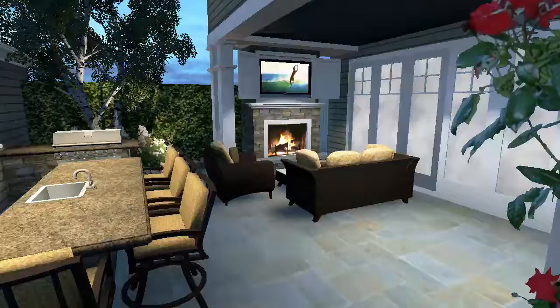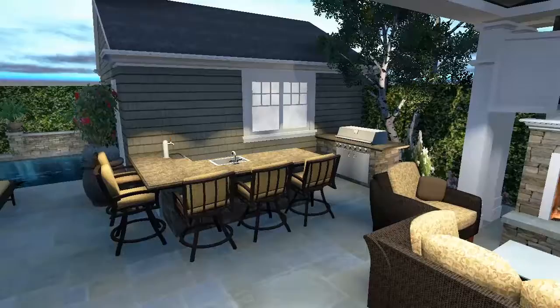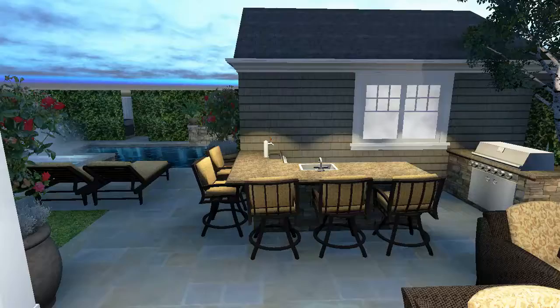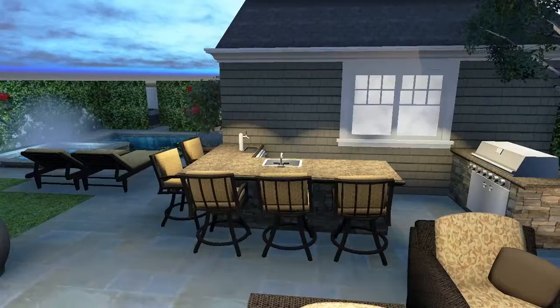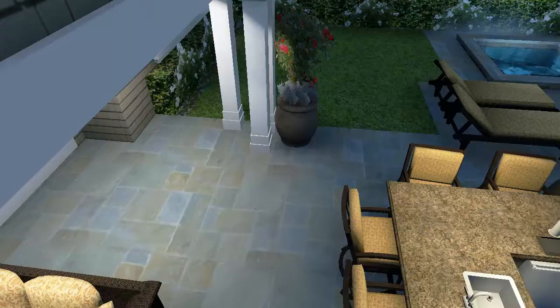Coming into the outdoor living space you'll see a fireplace and a media niche with TV and cabinetry. Again, these are all things that may change obviously. Over here I've done something different with the barbecue — I have a separate barbecue cook island and then more of a sit-up bar area that has great views both of the pool and of the TV fireplace. And when you do grill, you're hopefully away from your guests enough to avoid a lot of smoke.